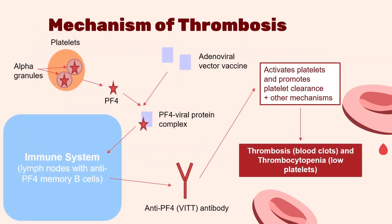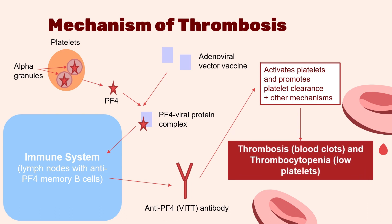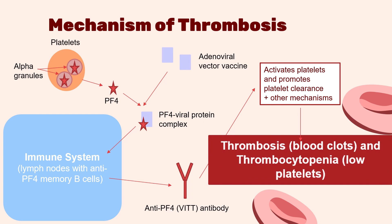Now let's look at what occurs on a molecular level. This diagram shows a simplified version of what happens. In this pathway, the vaccine components bind to a protein released by a granule within your platelets called PF4. The PF4-vaccine complex is then recognized by your immune system, and your body makes an antibody against it. These antibodies then activate and promote the clearance of platelets, as well as a few other mechanisms, ultimately creating conditions where your platelets are being used in the formation of unwanted clots. It's important to recognize that the vaccine itself isn't producing any blood clots — instead, it's a cascade of rare events that ultimately lead to clotting.